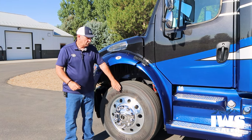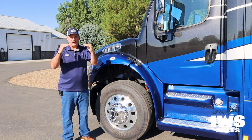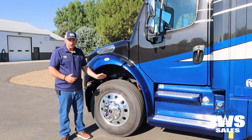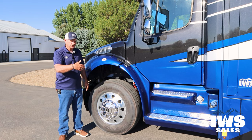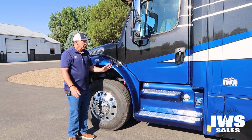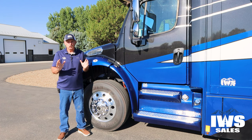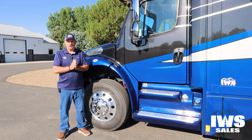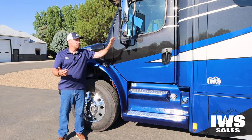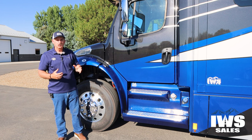Now I'll talk briefly about the front axle. This has a 13,300-pound front axle rating — meaning Freightliner says you could haul up to 13,300 pounds on the front axle. We'll talk more about that when we get to the rear axle. We have aluminum front wheels and air brakes. Having good quality mirrors makes all the difference in a successful backup. Freightliner's done a great job — these are powered mirrors you can control from the inside, as well as heated. I can't say enough good about the mirrors on this.